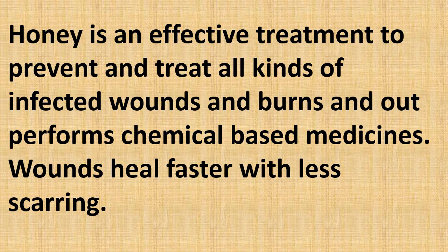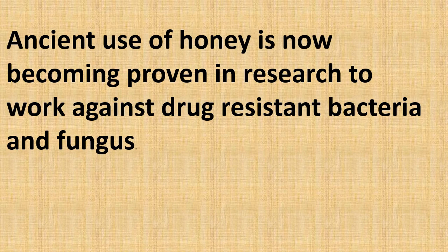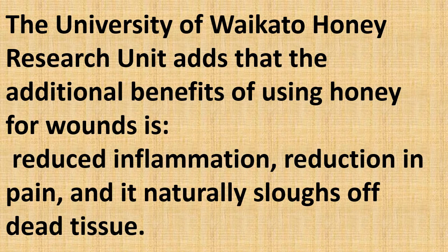Honey is an effective treatment to prevent and treat all kinds of infected wounds and burns, and it outperforms chemical-based medicines. Wounds heal faster with less scarring. Ancient use of honey is now being proven in research to work against drug-resistant bacteria and fungus. Additional benefits of using honey for wounds include reduced inflammation, reduction in pain, and it naturally sloughs off dead tissue.